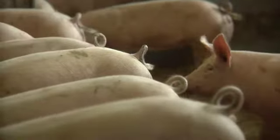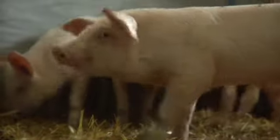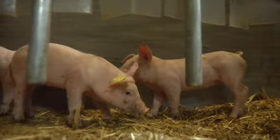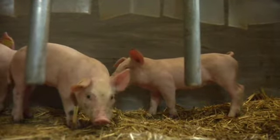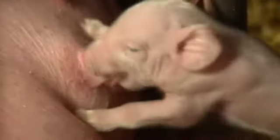Nutrition is important for pigs, because without proper nutrients, including water, the pig will not grow correctly and will be unable to reproduce efficiently. In a continuous flow barn, animals of many different stages may be housed in close proximity to one another, and the facilities are never empty.